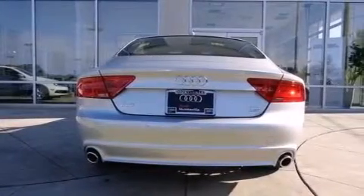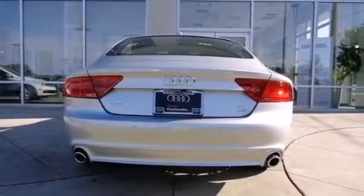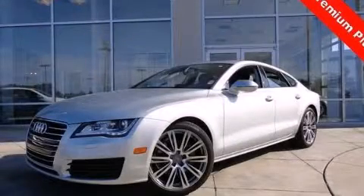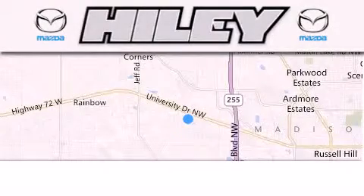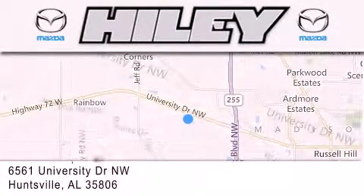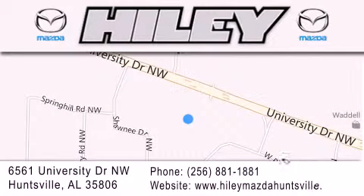The leather seats provide great support and create an overall luxurious feel. Contact us today to schedule your opportunity to see this automobile in person. Highley Huntsville is located at 6561 University Drive Northwest in Huntsville. Our goal is to exceed all of your expectations to ensure that you'll return for future visits.